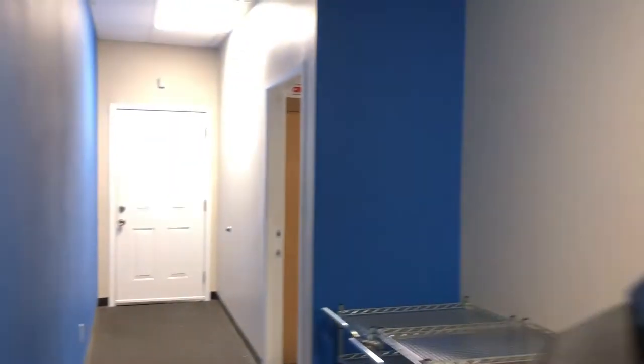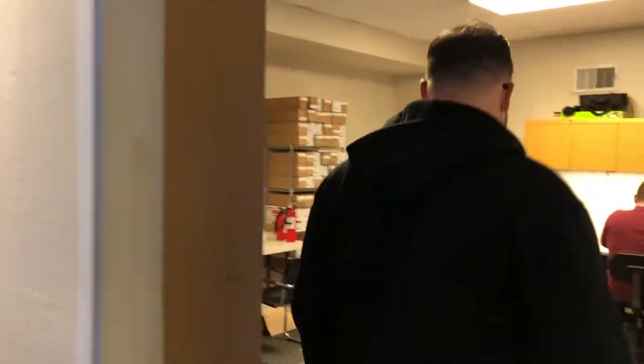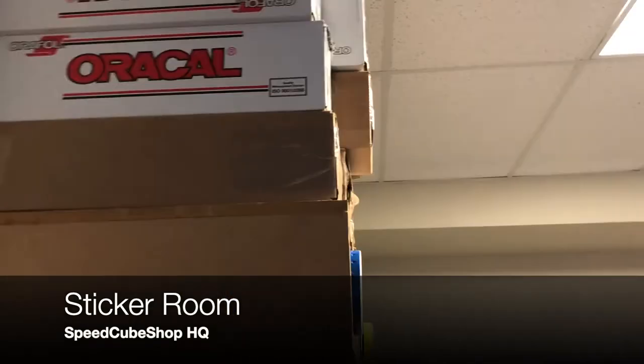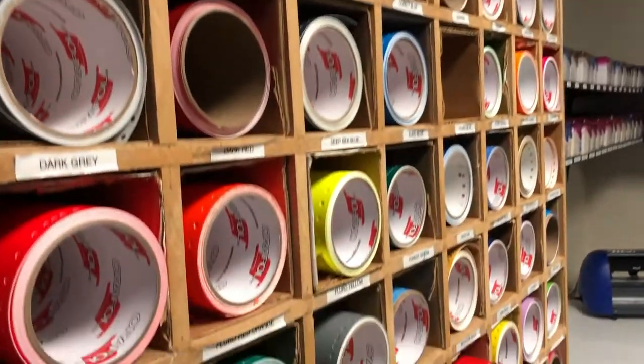Back this way, this right here is going to be the sticker room. You've got to bear with us — we're definitely a little bit chaotic around here. These are all our vinyl, where we cut all the stickers. This is the PVC area, so we do all of that in here. And basically through these doors is just the warehouse.